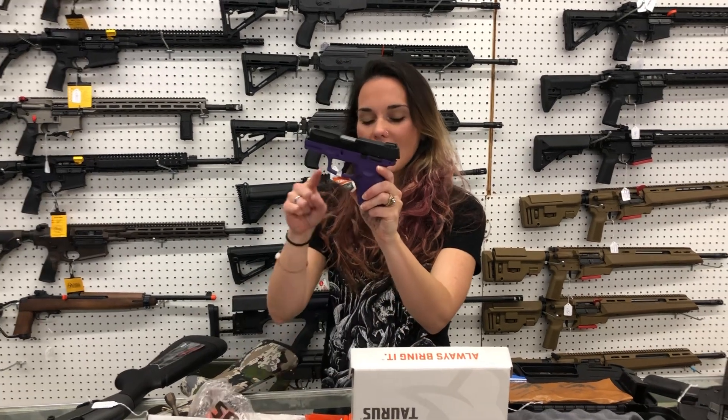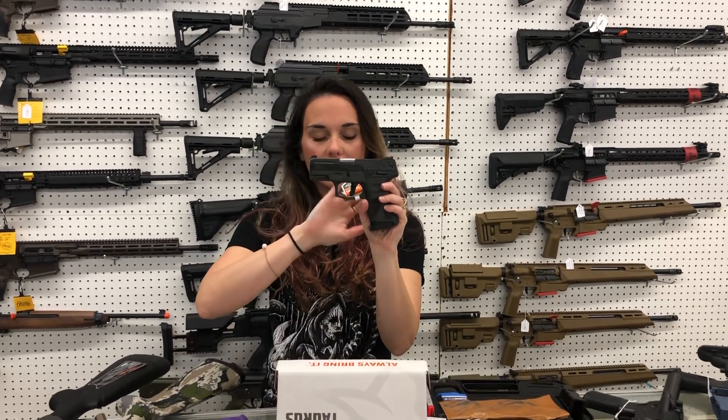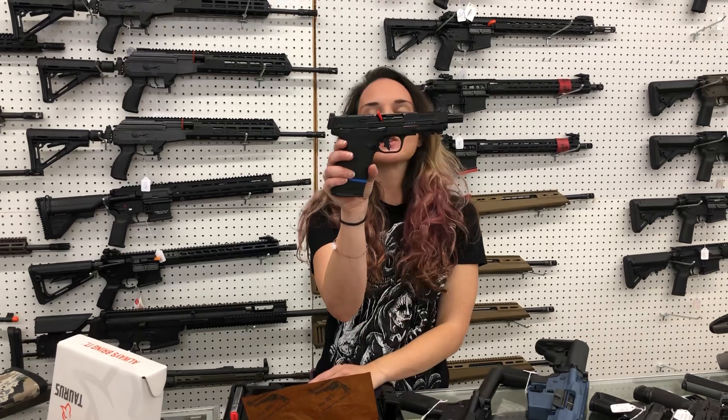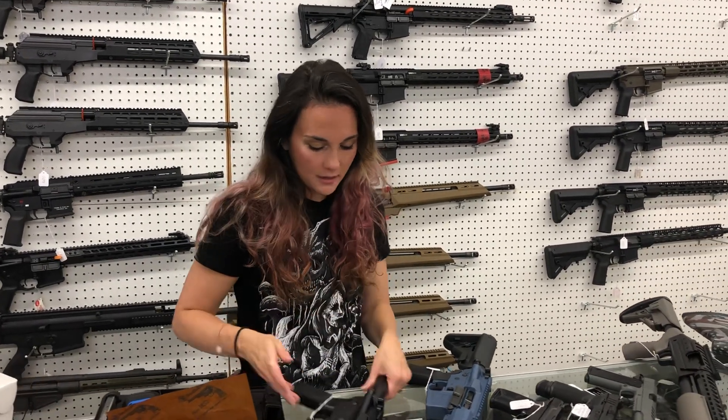Taurus G2C in the purple — beautiful dark purple, she's going to be $250. I also have the G2Cs in gray 40 caliber, she's going to be $245. Smith & Wesson 5.7x28 — she's going to be $580, y'all. I've got the Smiths, the Rugers, and the FNs all in stock.